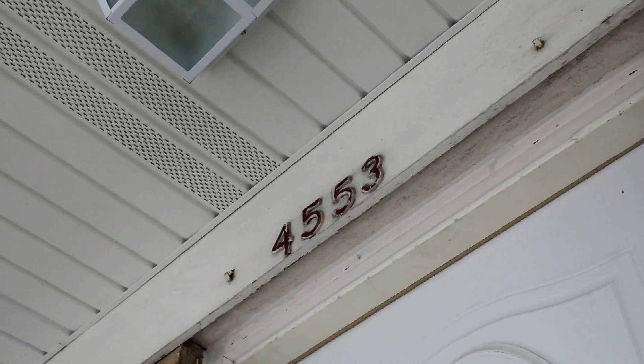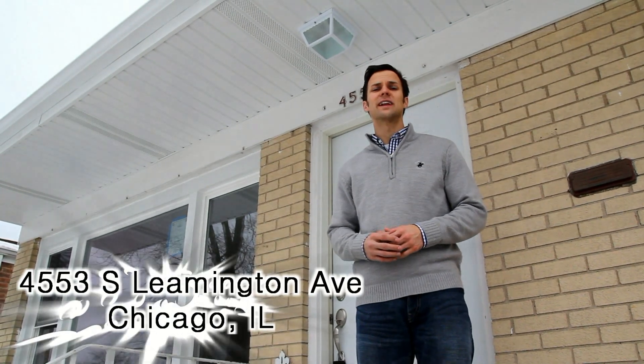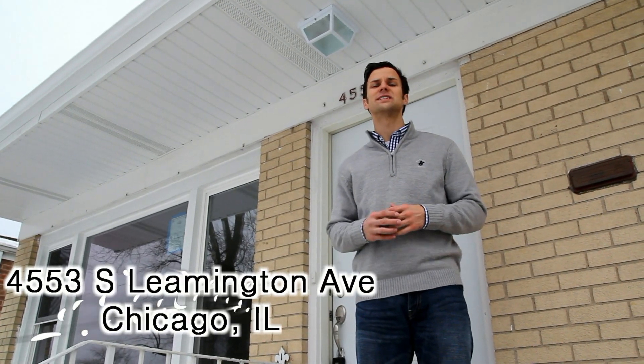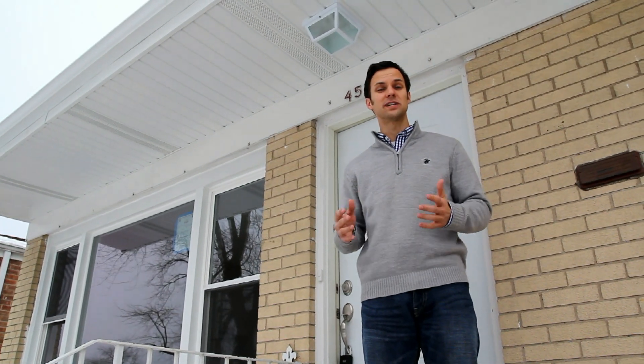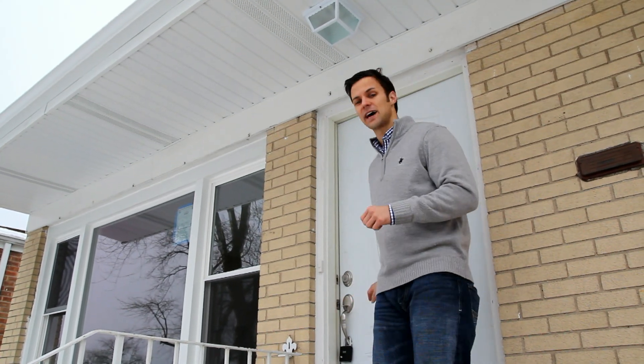We're outside of 4553 South Leamington, our first property in the Garfield Ridge neighborhood. We've got a nice three bedroom, two full baths with a giant finished basement with the potential for a fourth bedroom. It's really windy outside here, so let's go inside and check it out.